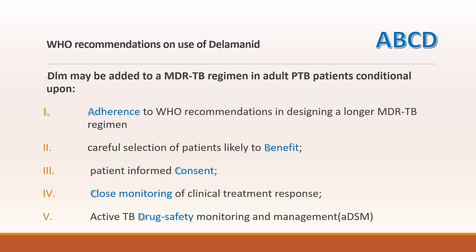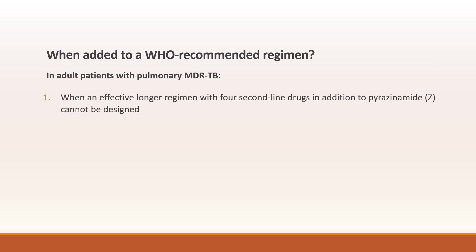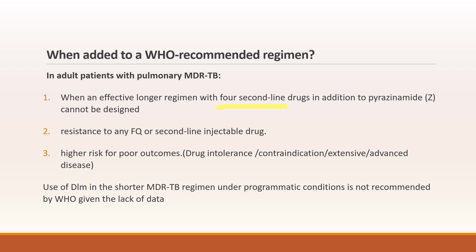When is Delamanid added to a WHO recommended regimen? In patients with MDR-TB when an effective longer regimen with 4 second-line drugs in addition to pyrazinamide cannot be designed, or if there is resistance to fluoroquinolones or second-line injectable drugs, or if there is higher risk of poor outcome like drug intolerance, contraindication, or if the patient has extensive or advanced disease. It is not recommended to use Delamanid in the shorter regimen by WHO.